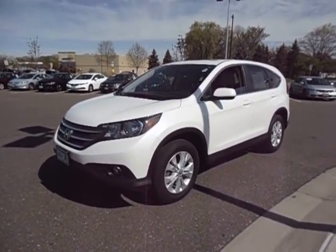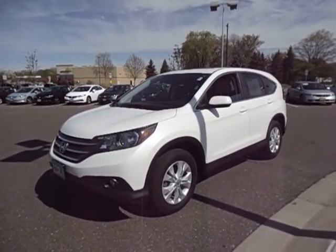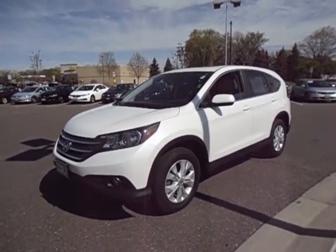Hi there, this is Chad Rawson over at Luther Brookdale Honda. I just wanted to take a quick minute here to show you a walk-around video of our 2012 Honda CR-V EX with 45,000 miles.